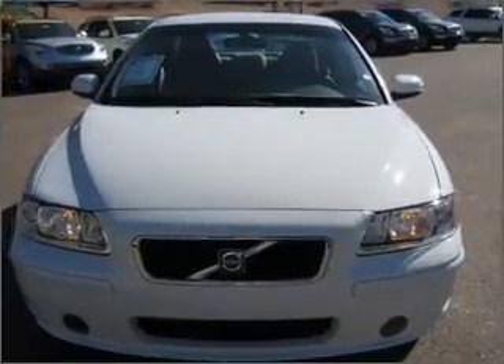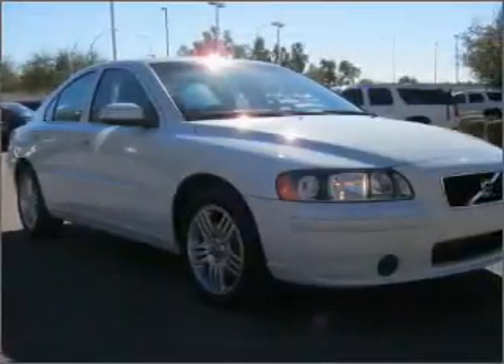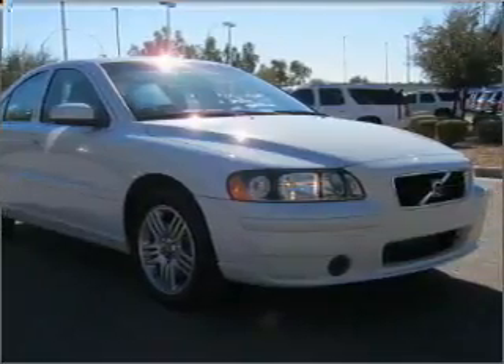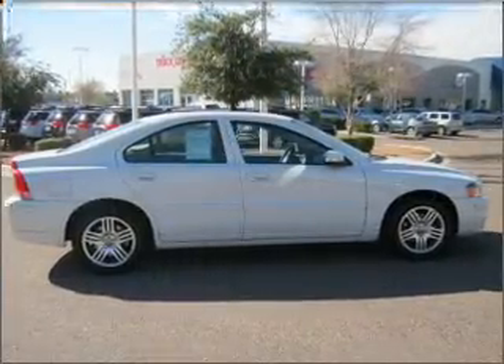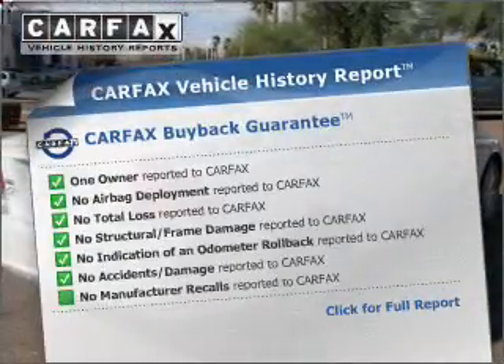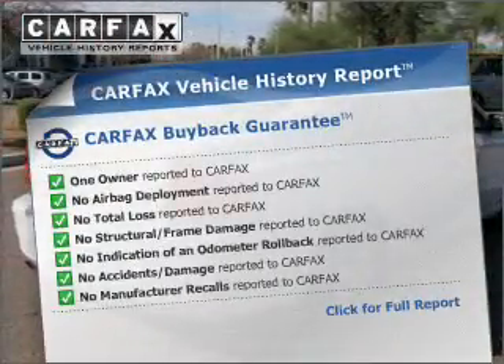With a reliable engine that responds smoothly to its five-speed automatic transmission, premium wheels lend a distinctive appearance. Anti-lock brakes help you bring your vehicle to a safe stop. Know the history on this ride and greatly reduce your buying risk with the included Carfax Vehicle History Report.